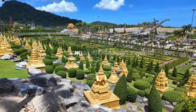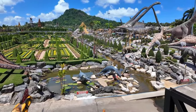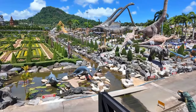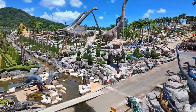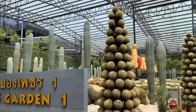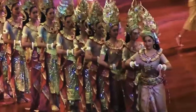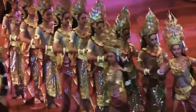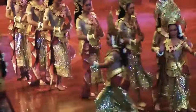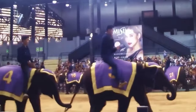Another must-see is the Nong Nooch Tropical Garden. This massive botanical garden is a feast for the eyes. Explore beautifully landscaped gardens including themed areas like the French Garden, Butterfly Hill and Cactus Garden. There are also cultural shows and elephant performances. Spend a few hours here to fully appreciate the beauty and diversity of plant life. It's a serene escape from the bustling city.